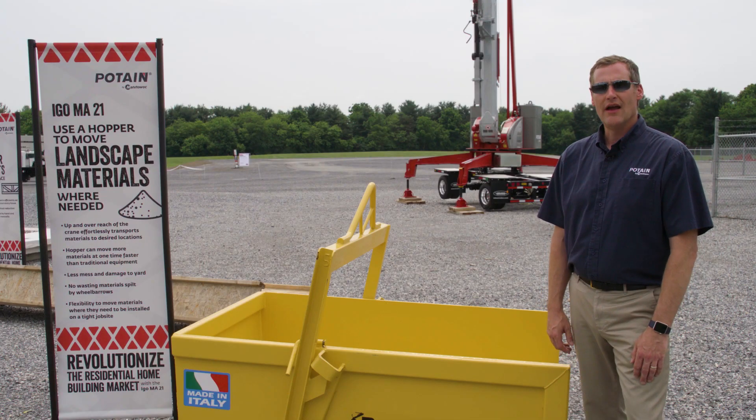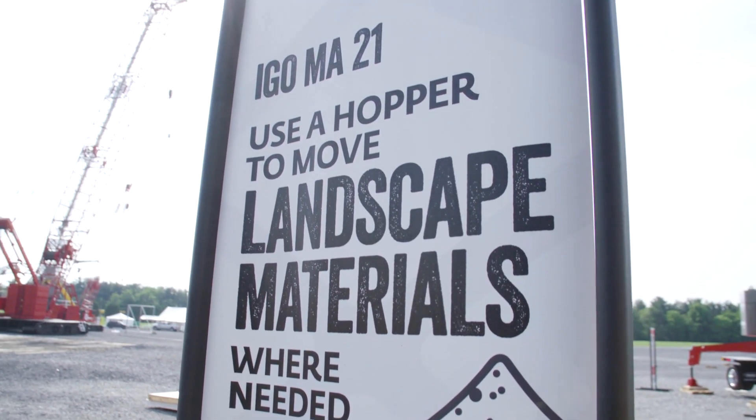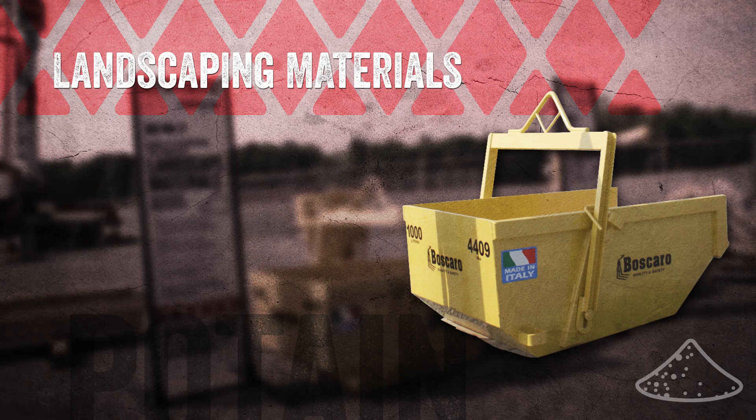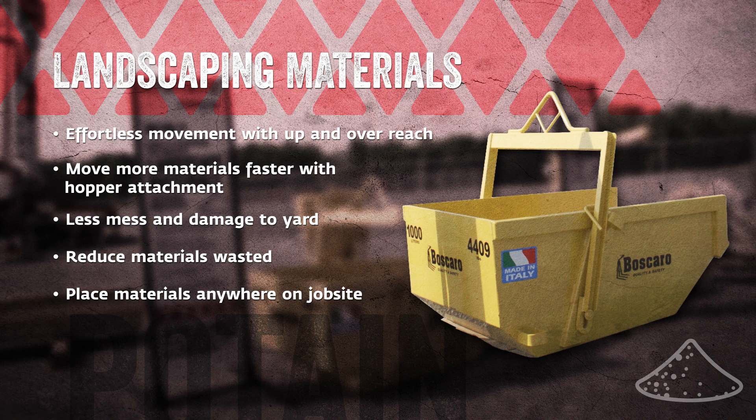Using a hopper attachment, the IGO ME21 allows you to move landscape materials to where you need them. In a lot of housing developments today, the houses are placed very close together, and often placing landscape materials in the backyards or even sometimes in the front yards of these home sites is very difficult. With the IGO ME21 on the site, you're now able to reach up and over the building and place the materials behind the house, eliminating moving materials by hand with a wheelbarrow and manually moving materials on the job site.